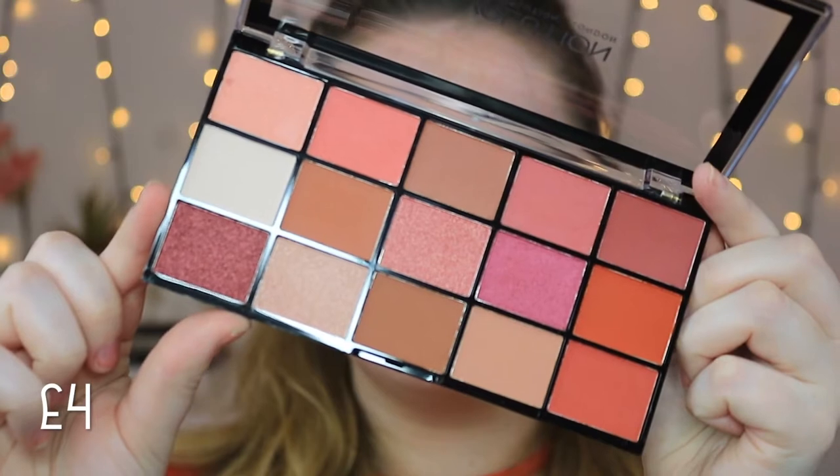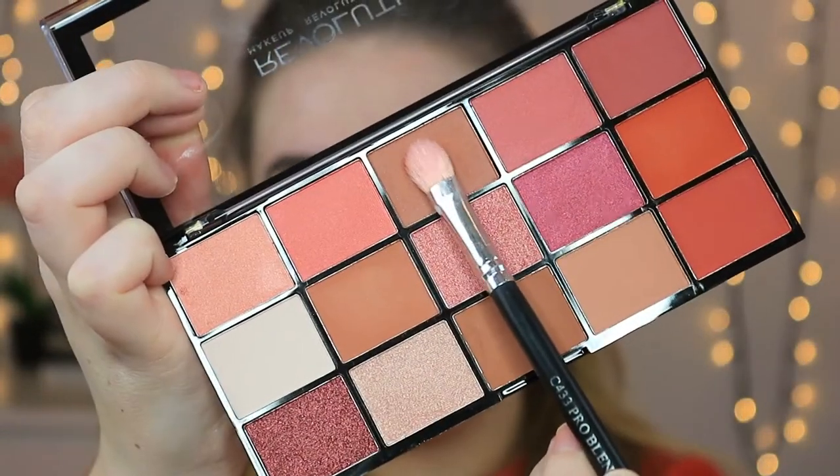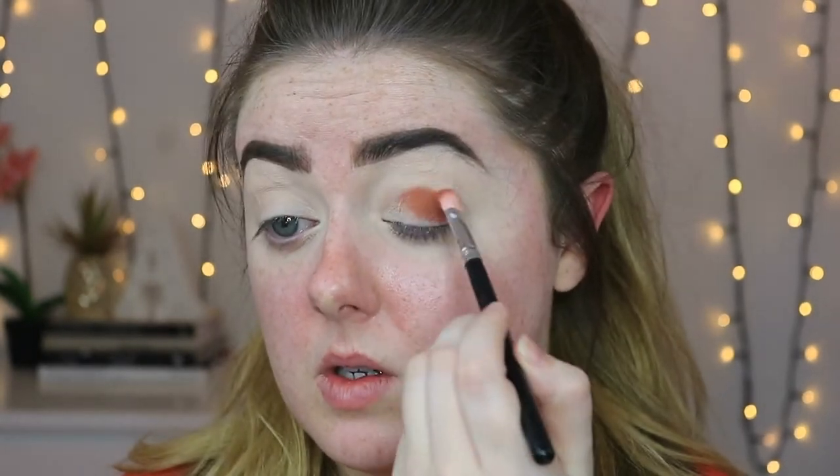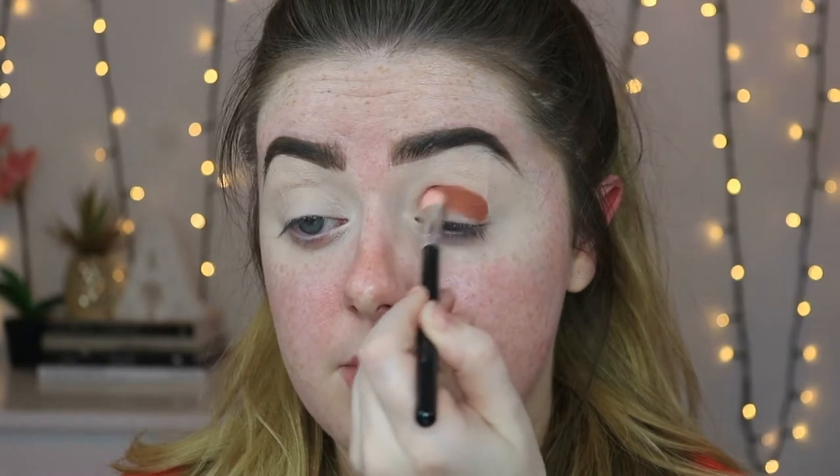I'm super excited to test out the Revolution Reloaded Neutrals 2 palette. This is the palette of my dreams — warm-toned heaven, orange pinks, browns. It's absolutely incredible, and it only costs four pounds. First I'm dipping into a shade on my Crown C433 blending brush and packing that into the crease. Oh, she's pigmented — I did not expect that!